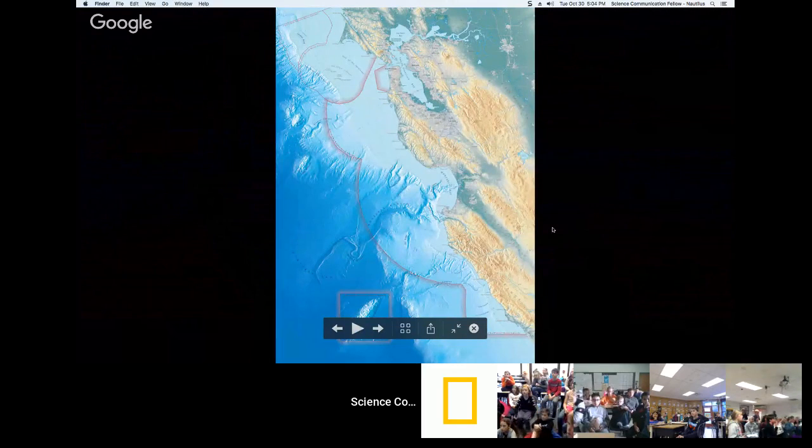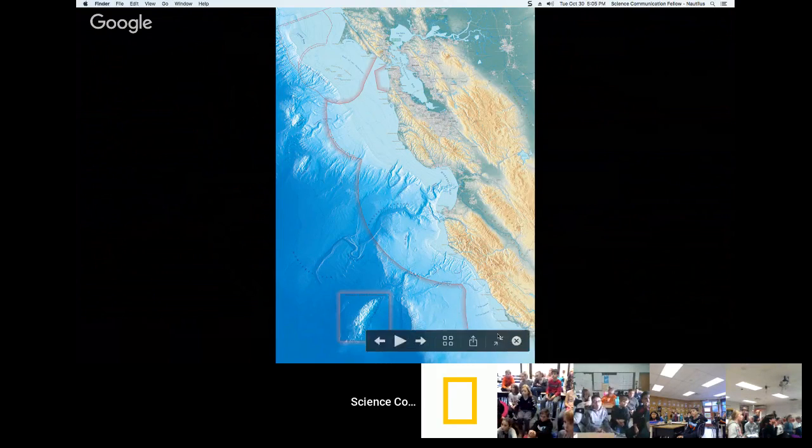The Monterey Bay National Marine Sanctuary is about 270 miles long and covers about 6,000 square miles of ocean. The area we were really interested in is to the southwest — Davidson Seamount, an extinct volcano that last erupted about 9.8 million years ago. Our first dive took place in the area to the southeast of the seamount.